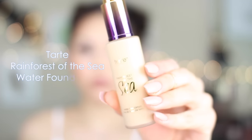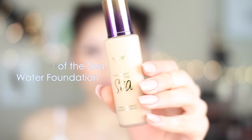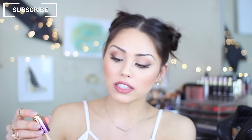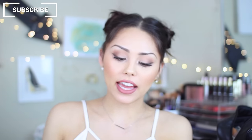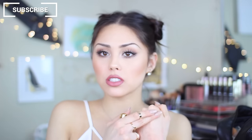This is what the packaging looks like. My friend was telling me that it lasts so long and it's so lightweight — it just feels like nothing. And this is what it looks like; it blends in really, really nicely.